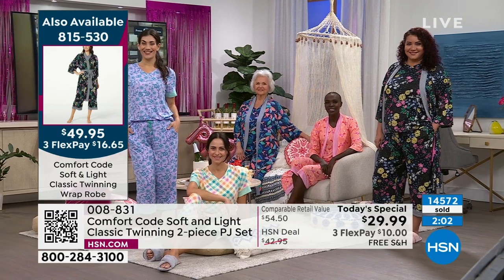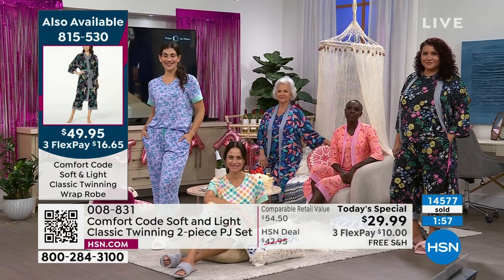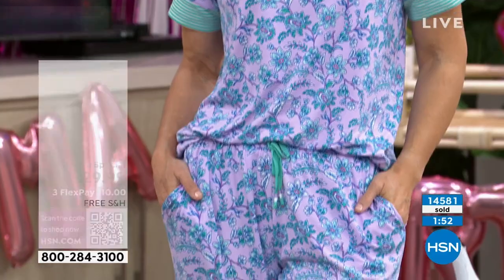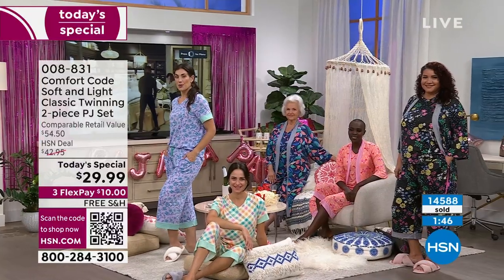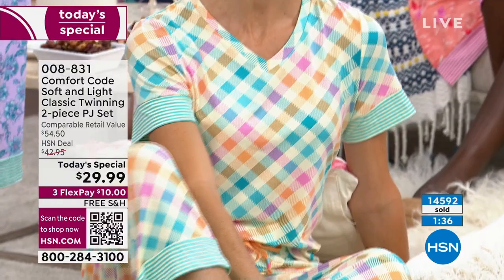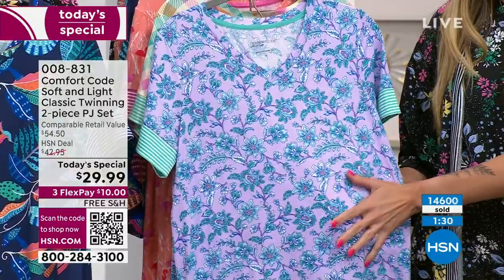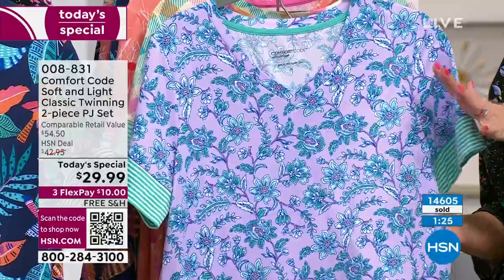Everything with Comfort Code is easy care — wash and dry. You don't have to overthink it. I have to hang up so many of my clothes because they could shrink or fall apart — this is the easy button. It's comfort in terms of chores. Easy to wash, and it resists wrinkling. It bounces back really easily because of that 7% spandex. Look at how vibrant the colors are — the saturation, how tonal they are. When you wash and dry this, the colors stay.